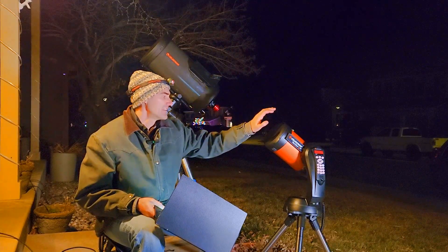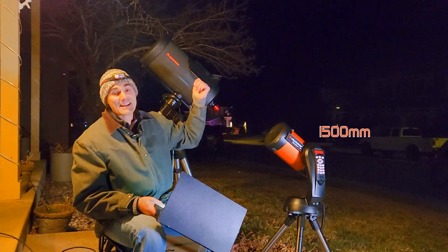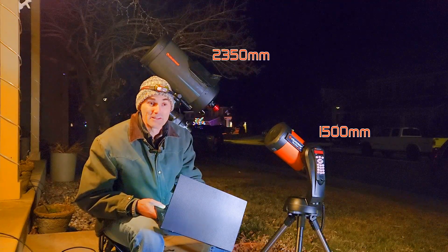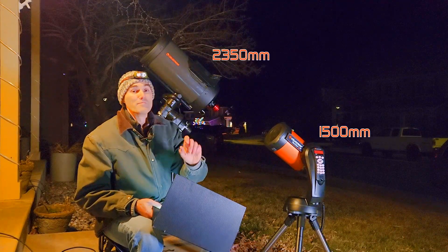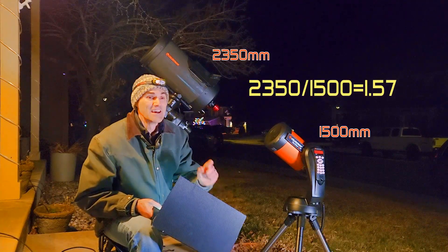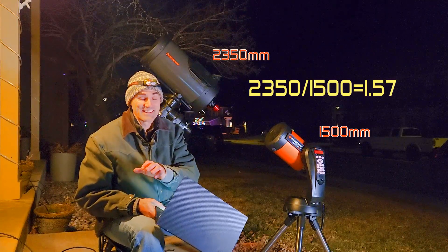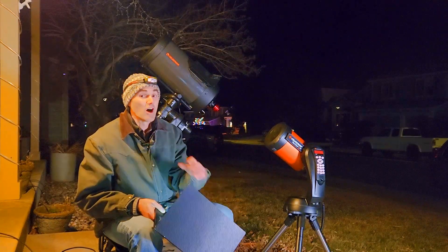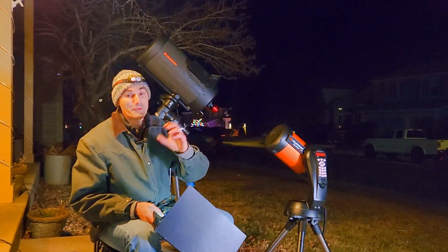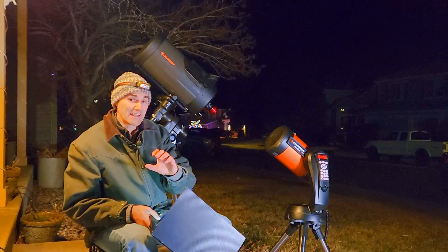The focal length on the six inch is 1500 millimeters and on the C9.25 it's about 2350 millimeters. So that's about a 1.57, roughly 1.6 difference — meaning the image size is only going to be about 1.6 different. Also, since it is a larger mirror, there are more photons collected, the signal-to-noise ratio is higher, and the images should be less grainy.